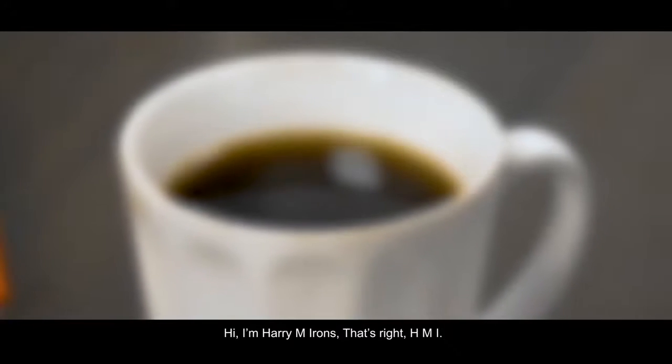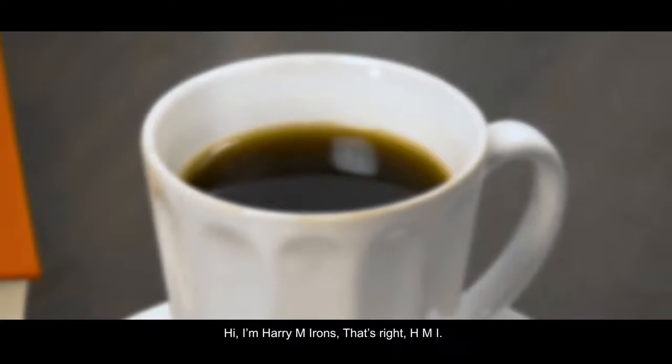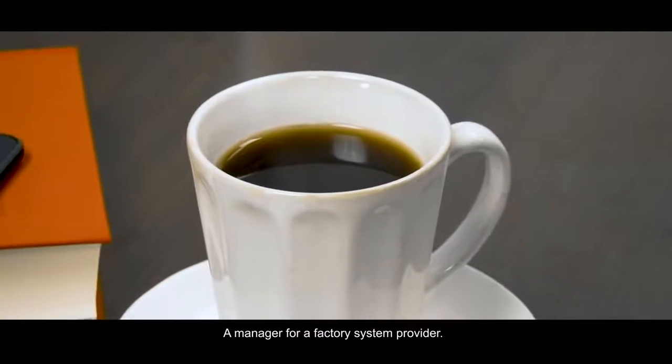Hi, I'm Harry M. Irons. That's right, HMI — a manager for a factory system provider.